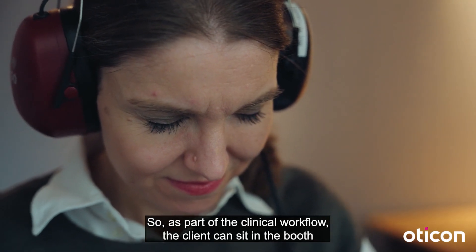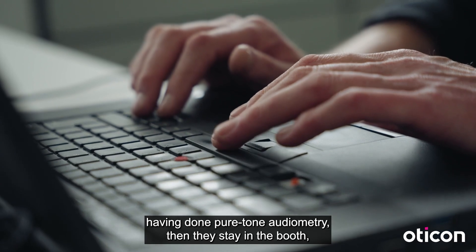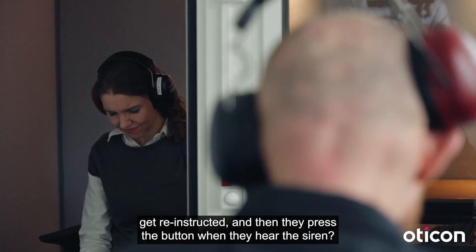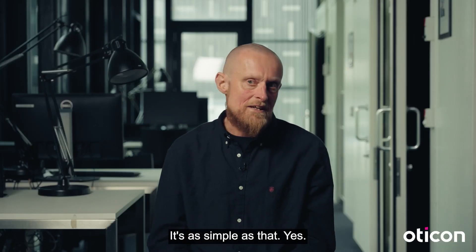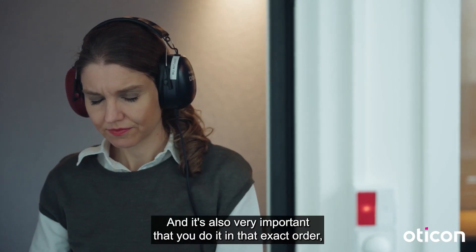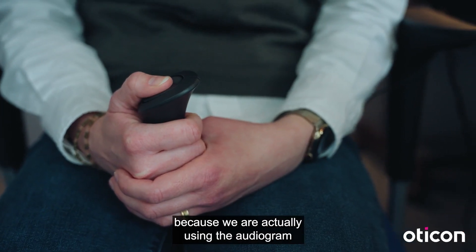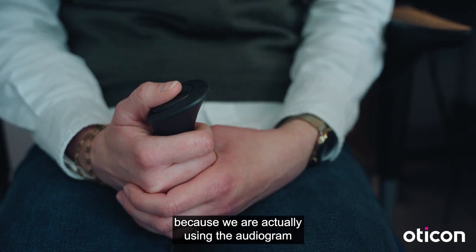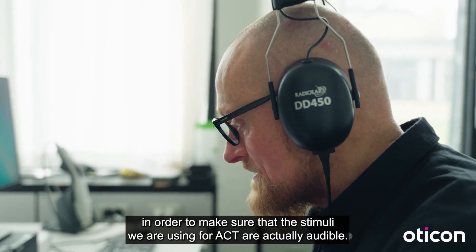As part of the clinical workflow, the client can sit in the booth having done pure tone audiometry, then they stay in the booth, get re-instructed, and then press the button when they hear the siren. It's as simple as that. And it's also very important that you do it in that exact order, because we're actually using the audiogram to make sure that the stimuli we're using for ACT are actually audible.